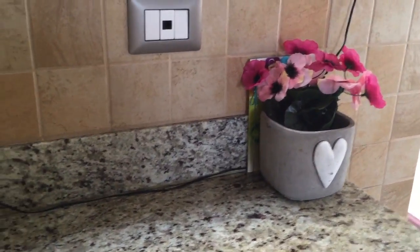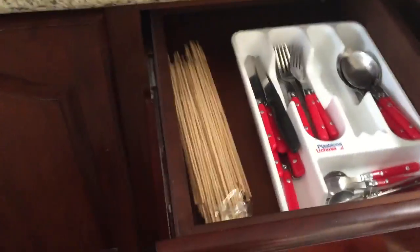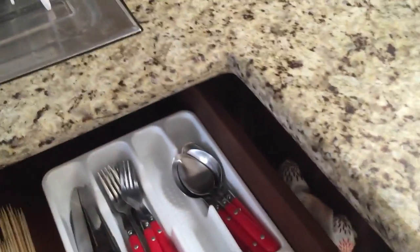The other part of the cabinet is usually used for our breads and stuff, but we do have this cute little potted plant. Just over here in the corner, this is really just our junk drawer — I'm sure you all have those. And then to the left of that drawer, we have our silverware drawer. These are used for barbecuing and stuff like that.